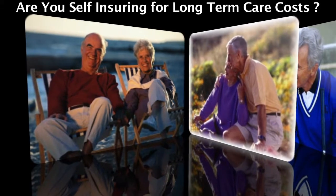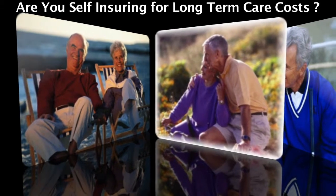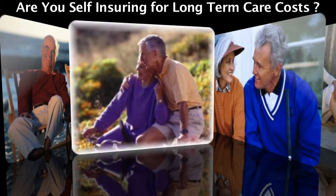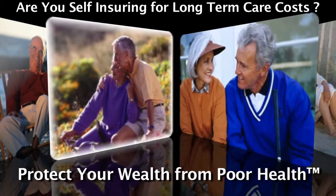Are you self-insuring for a significant risk to your retirement portfolio — long-term care costs? Today, it's very costly if you get sick enough to need some help.